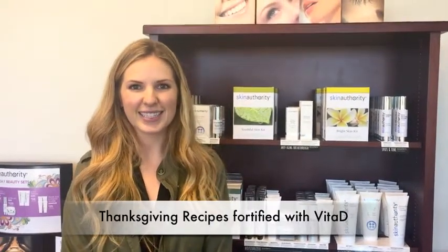Today we're making some of our favorite Thanksgiving recipes, incorporating the Vita-D Fortified Whole Foods Spice Powder. Here we go!